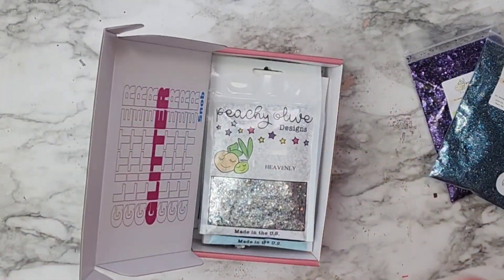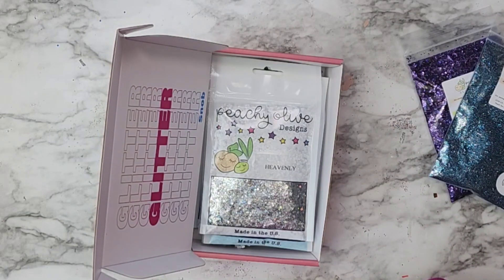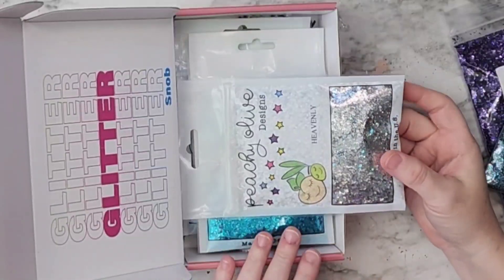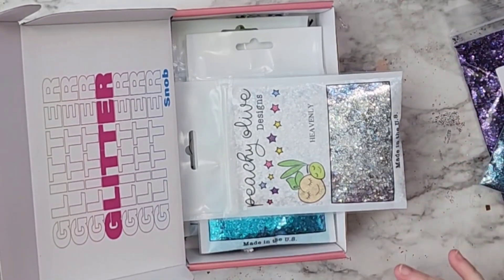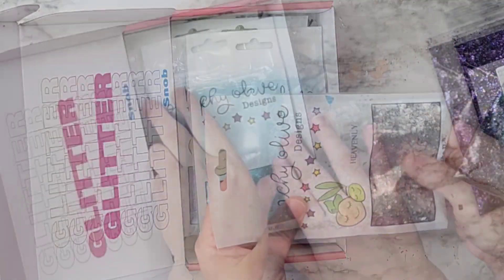Hello and welcome back! Today we are going to go over the peachy palette for the month of April. I know I say this all the time, but this really truly was one of the prettiest as far as I'm concerned. These are right up my alley.